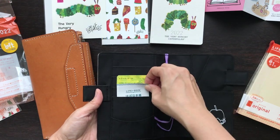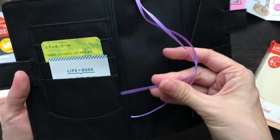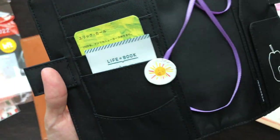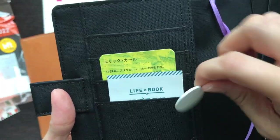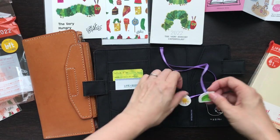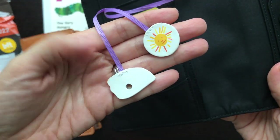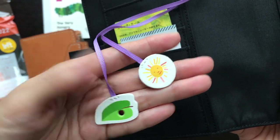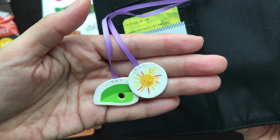Let's take a look at the bookmarks. The string is purple — it's this nice soft purple color. Oh, that's really cute. There's the sun. It's blank on the other side. And oh gosh, this is so cute — I know I'm saying cute so many times, but this one has the sun and the leaf. You can see there.